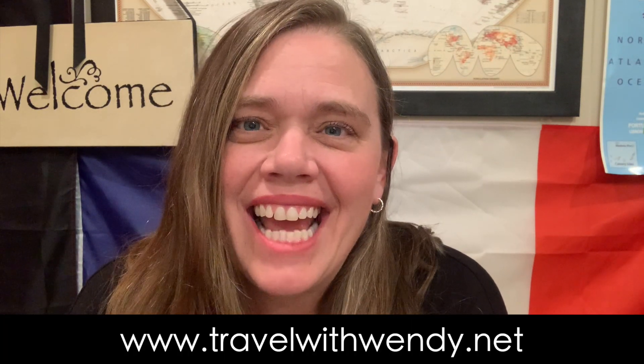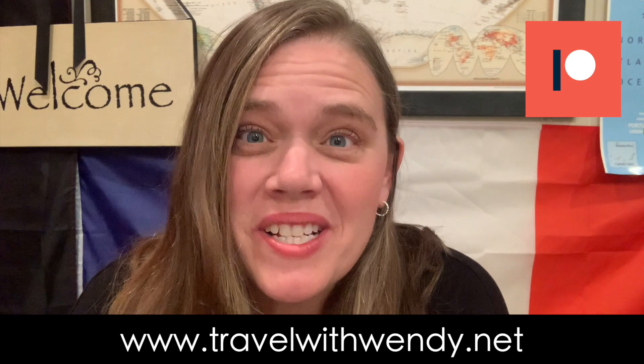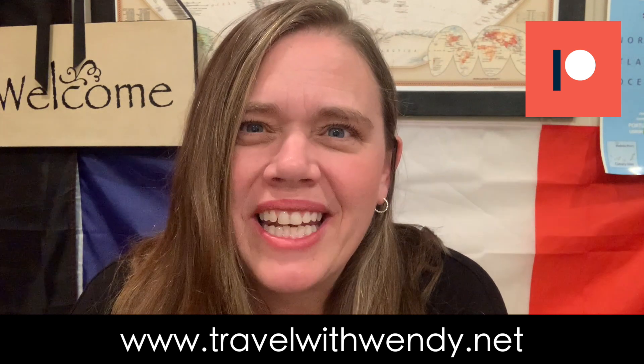Thanks for watching the video, I hope you enjoyed it. I have much more content on my website, TravelWithWendy.net, and you can also support this channel by becoming a Patreon patron. The links are below. Remember, it's always an adventure when you travel with Wendy.